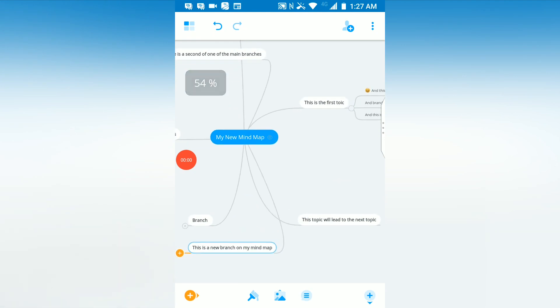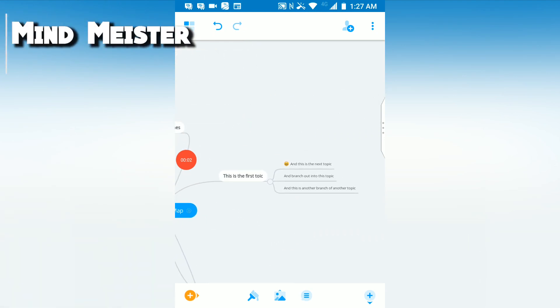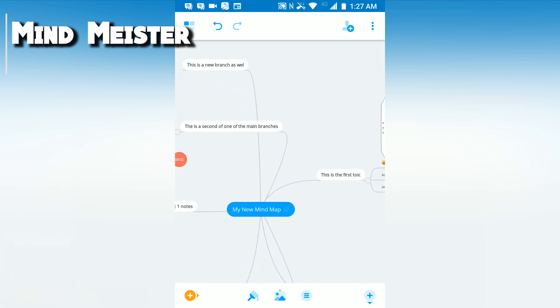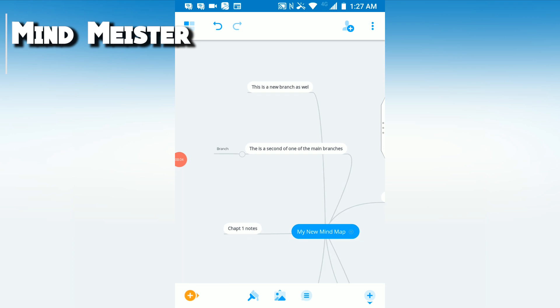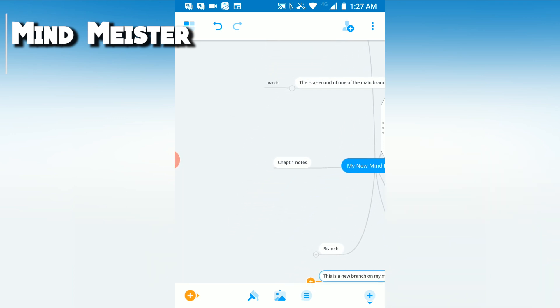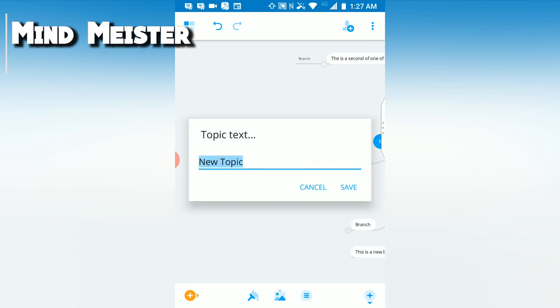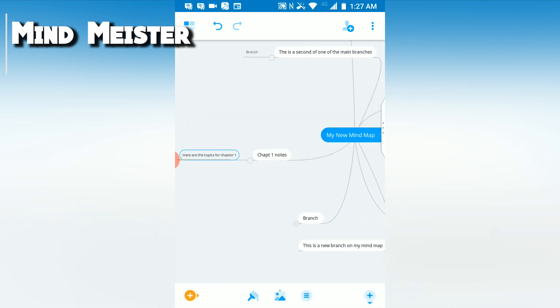MindMeister is a different type of note-taking app that looks to fulfill one purpose not done by other note-taking apps: mind maps. MindMeister is all about mind maps and it's an application that I wish I had known about years prior. MindMeister allows you to visually organize your notes into a mind graph style that you can zoom in and zoom out on and navigate as you please on your smartphone.